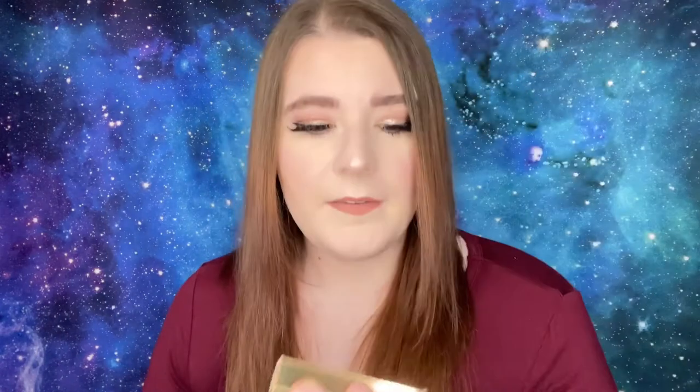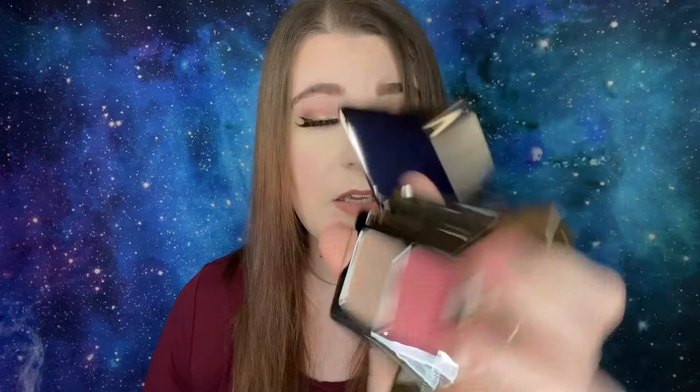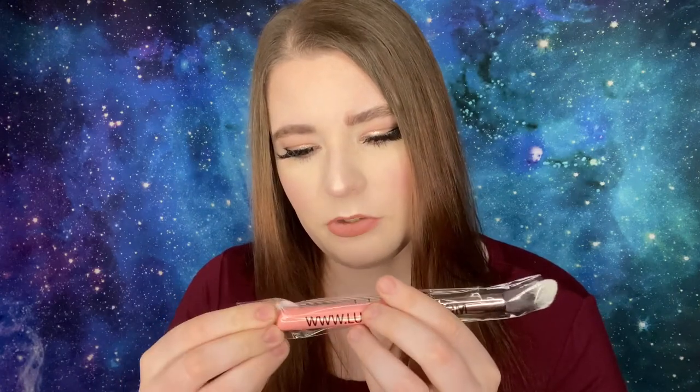Drawer number one is a gold drawer. The first item is by Natasha Denona — the Blush Glow Duo Blush and Highlight Powder. This is a really good deal to get in an advent calendar. Anything Natasha Denona is a good deal. I'm not going to swatch things because I want to keep this video not super long. Number two is going to be a Luxie 522 Tapered Highlighter Brush. Luxie brushes are always good — I have quite a few and I can vouch for them.